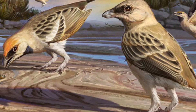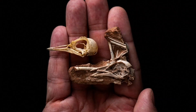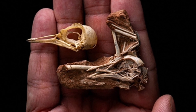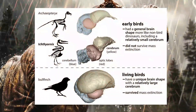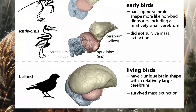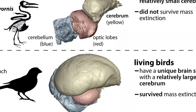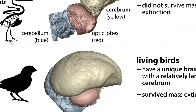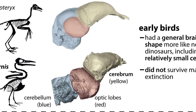For example, the discovery of Navaornis hestiae, an 80-million-year-old bird, provided a rare look at an ancient bird's brain and inner ear structure. Researchers found that these birds had a mix of primitive and modern brain features, showing that intelligence in birds has been evolving for millions of years. With these 3D models, scientists can compare prehistoric bird brains to modern ones, revealing how areas responsible for vision, coordination, and learning have expanded over time. This explains why today's birds, like crows and parrots, are some of the smartest creatures in the animal kingdom.